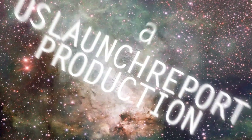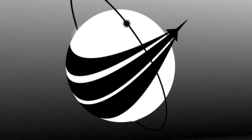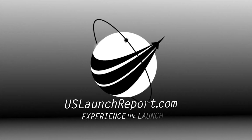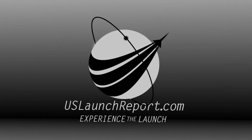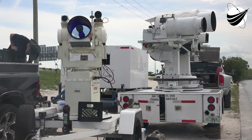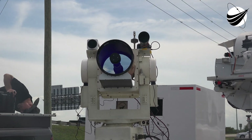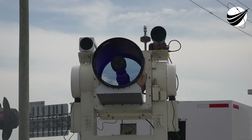We're coming up on one minute where the flight computers will take over the sequence. Let's listen in to the launch of Falcon 9 with Dragon and the Axiom 2 crew. FTS is armed. Falcon 9 is in startup and is now controlling. Dragon is in countdown.